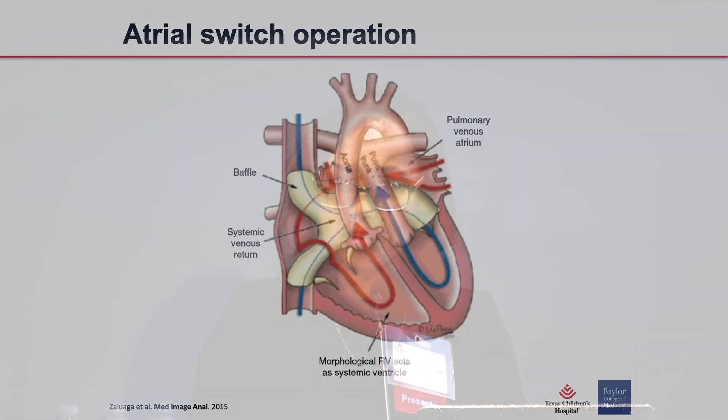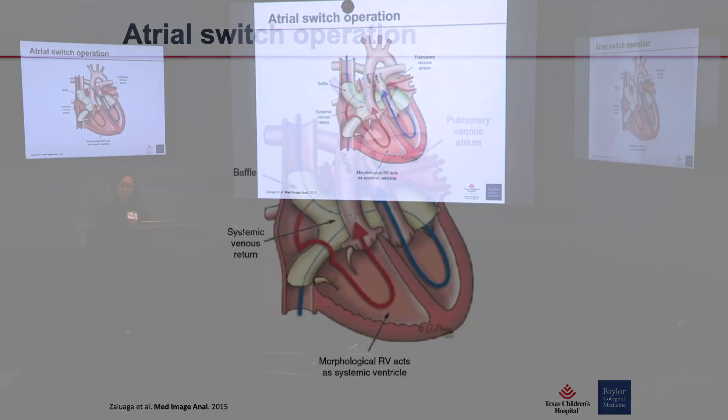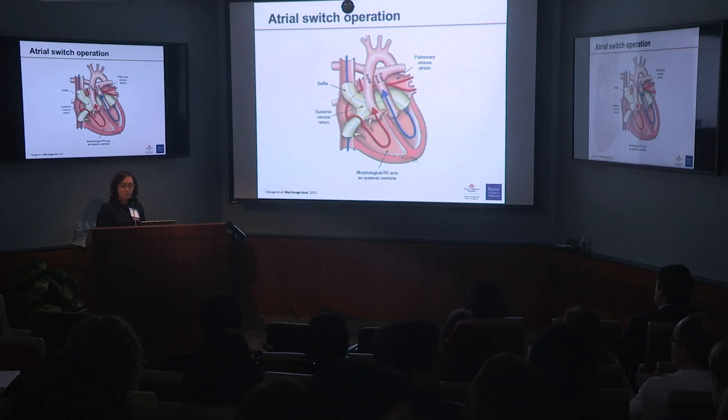Initially, attempts at repair were anatomic — they tried the atrial switch procedure way back in the 1950s. But for the most part that procedure was unsuccessful with a high mortality rate, largely due to difficulty figuring out what to do with the coronary arteries. So in the late 1950s, the atrial switch operation started becoming the more preferred mode of surgery for these patients.